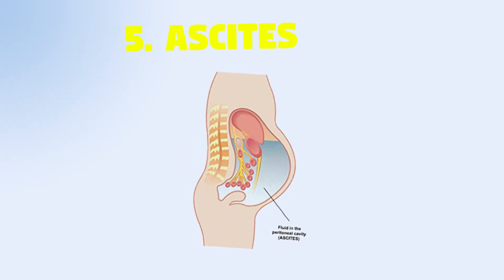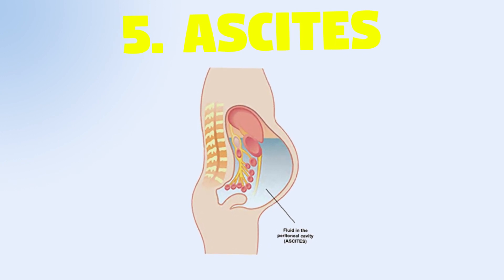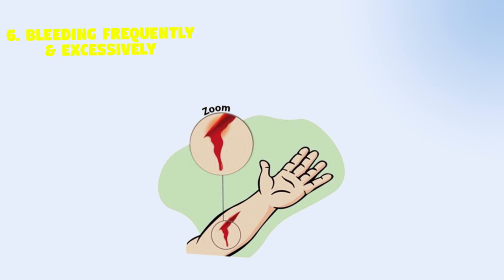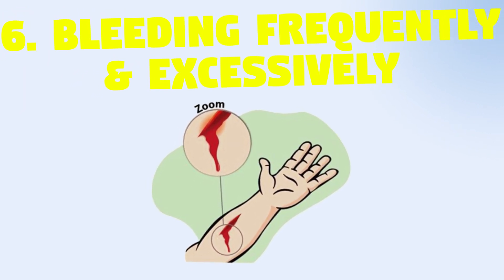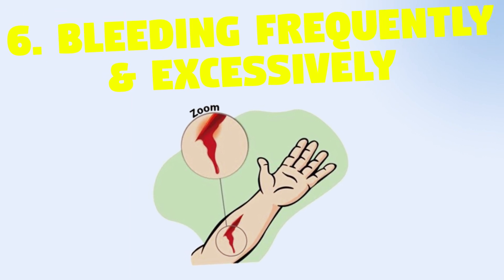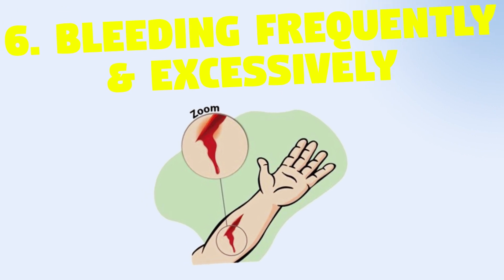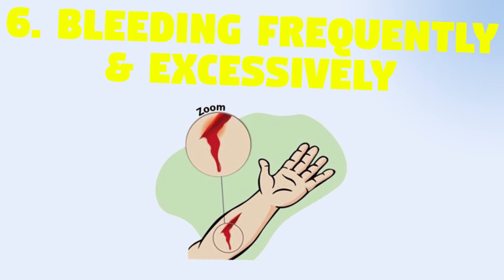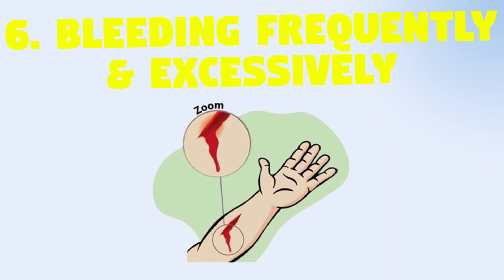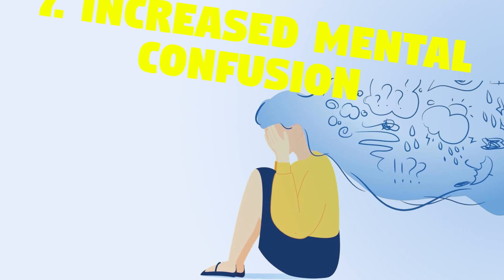5. Ascites — abdominal swelling which may or may not be externally apparent. 6. Bleeding frequently and excessively — this occurs because the liver produces clotting factors, and with a poorly functioning liver one may bleed more easily or for longer. Excessive bleeding is usually a later, advanced liver failure symptom. The nose and gums may bleed, and bleeding can even occur in the gastrointestinal tract.